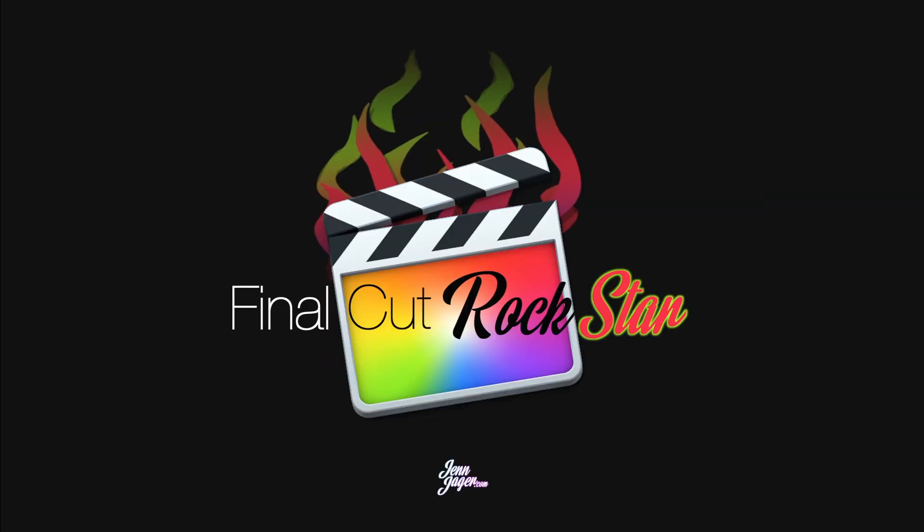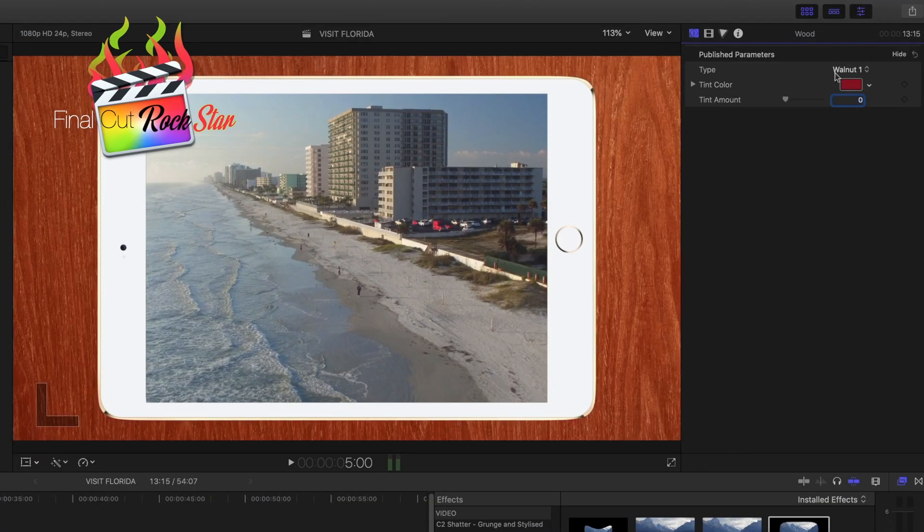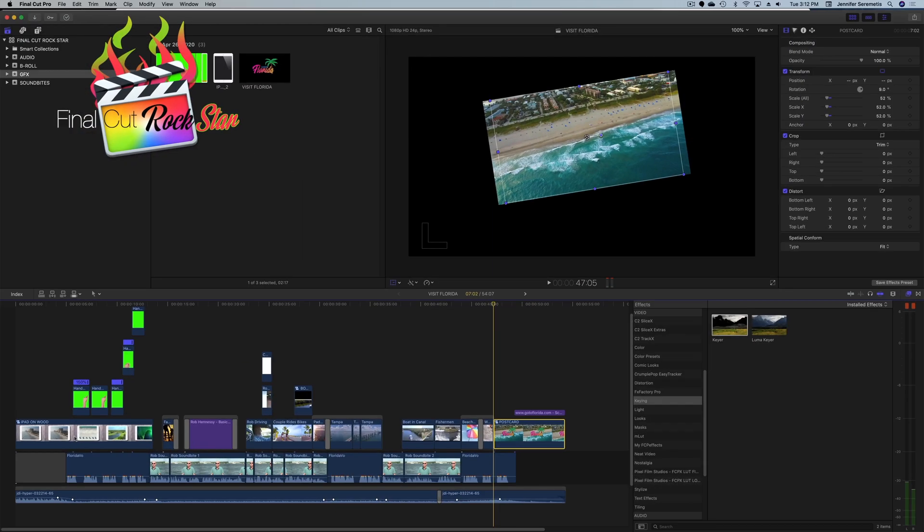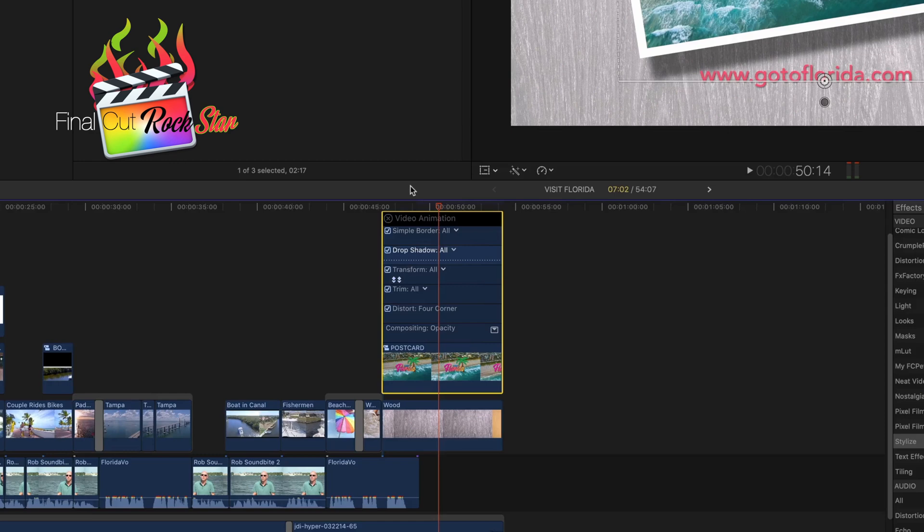I'm so excited to tell you that Final Cut Rockstar is live at JenJager.com. This is three and a half life-changing hours that are going to take you from beginner baby editor to advanced editor step by step.